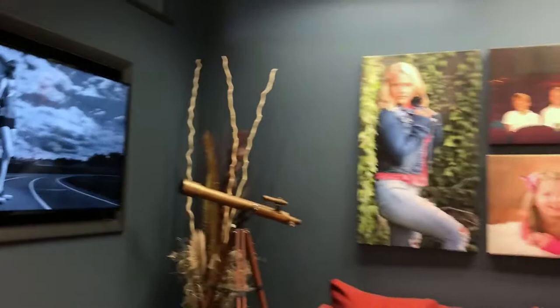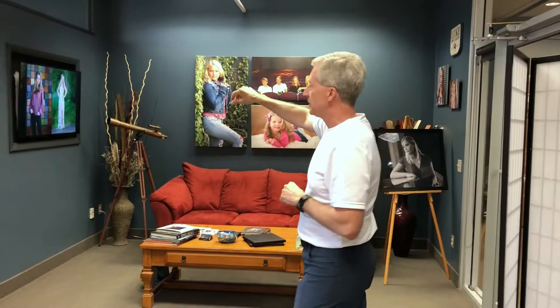Hi Pat! Thanks for having me. So this is my studio — I moved in here in April of 2010. It's about a 2,000 square foot studio. Right when you walk in we've got the waiting area here for my customers, a slideshow and a big screen TV.